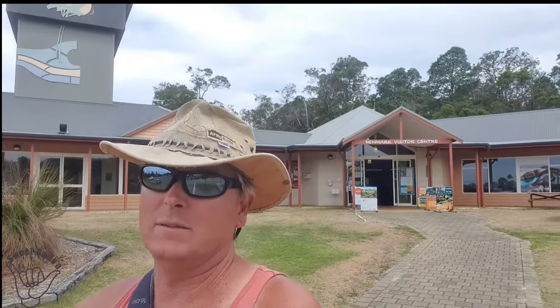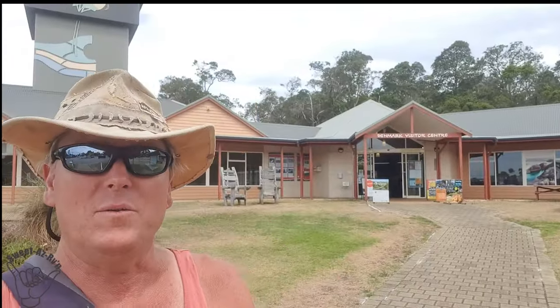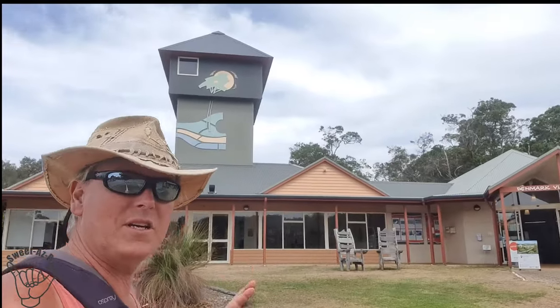Made it to an information centre. See that structure on the top? I hope it's what I hope it is, because if it's not, Jude's going to kill me — I've walked all the way from the caravan park to the furthest corner of Denmark to come see this. Fingers crossed. Let's go and check it out.